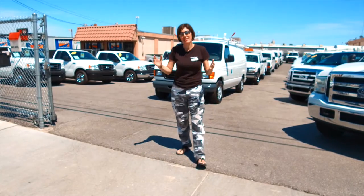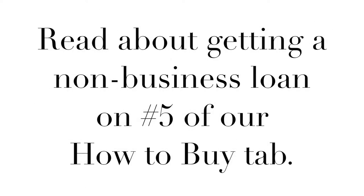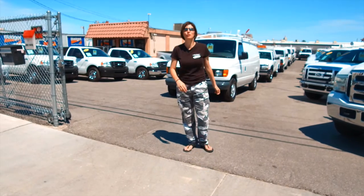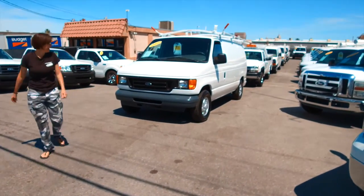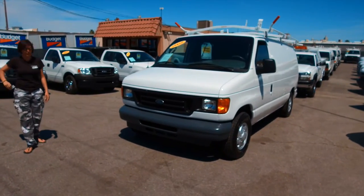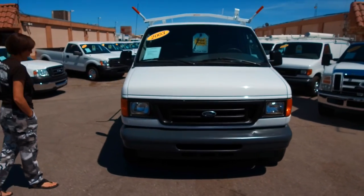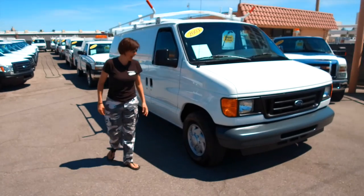If you need a personal loan, that is something you will have to consult your bank or lending institution about. Now let me show you this beautiful 2003 Ford E150 that is in like-new condition. It has merely 60,000 miles on it. It is absolutely stunning and certain to make even the pickiest buyer a happy camper.